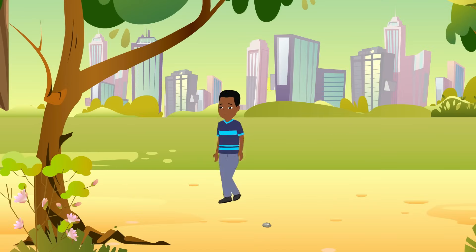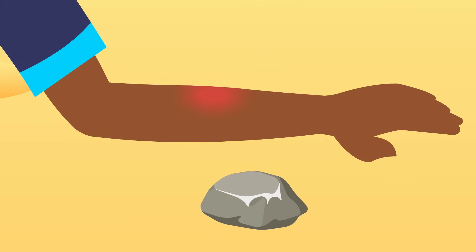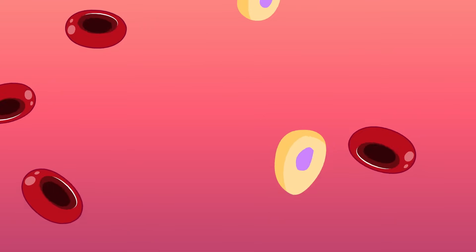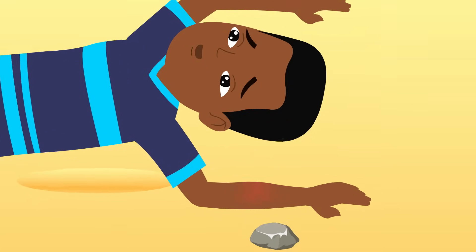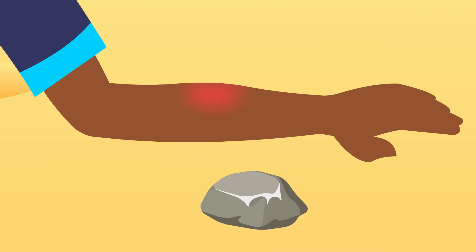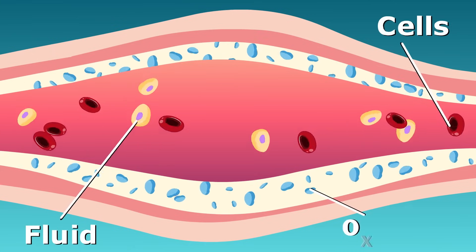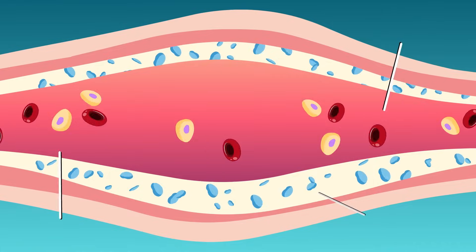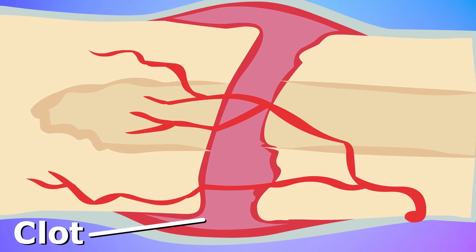And then there's broken bones. Maybe you take a tumble while climbing a tree and break your arm. Ouch! If you break a bone, your body instantly sends in special cells to the injured area. Some of these cells cause the area around the broken bone to turn red and swell up. Just like with other injuries, fluid, cells, and oxygen flood in to start fixing the damage. Other cells hit the scene and form a semi-solid mass of blood called a clot around the broken bone.